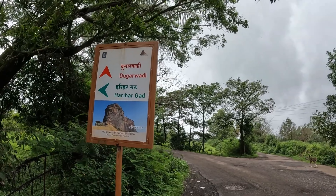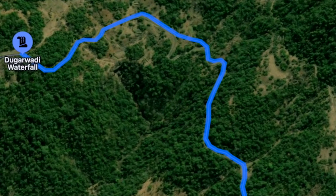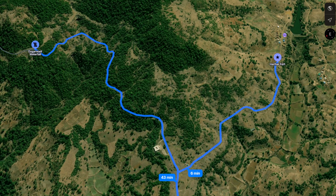This waterfall is near Harihar Fort. You can see on the map that on the right is Harihar Fort and on the left is Dugarvedi waterfall. You can cover both places in one day.